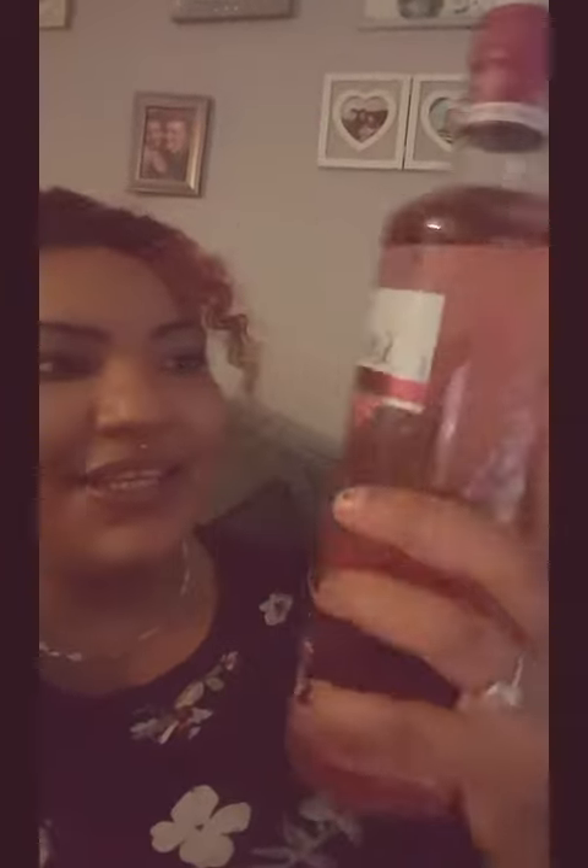My husband got me this — it's the Gordon's Premium Pink Distilled Gin. It's made with natural flavourings and inspired by Gordon's original recipe from 1880. That's the pink gin recipe.